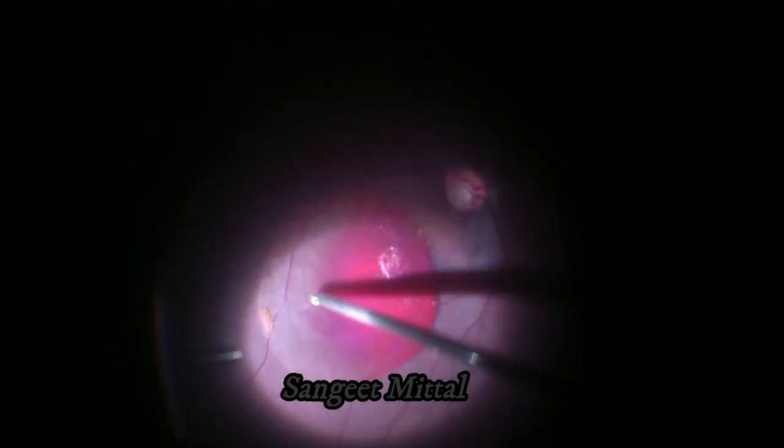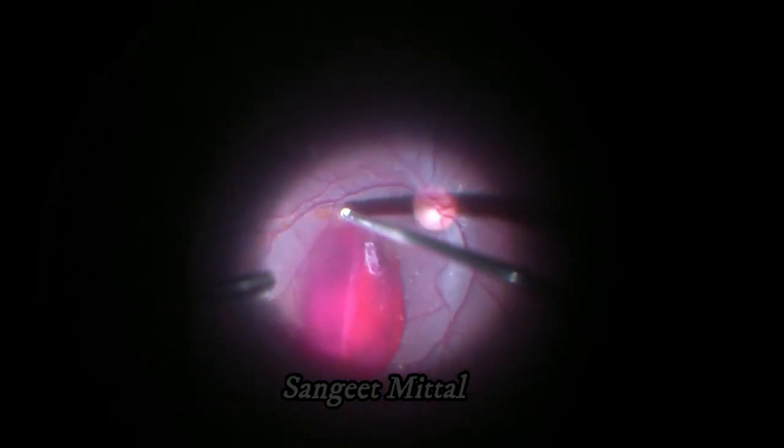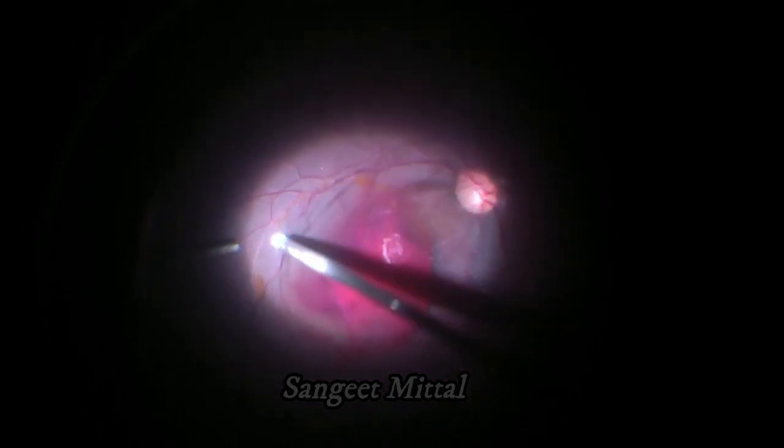The hemorrhage was below the ILM. As the ILM is lifted, it can be grasped with the cutter itself to create a hole. The removal of sub-ILM blood and the peeling of ILM was done with the cutter itself.